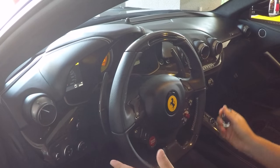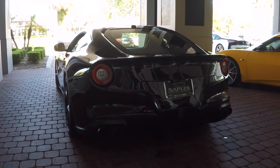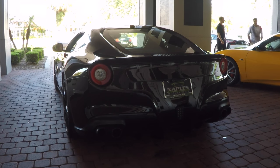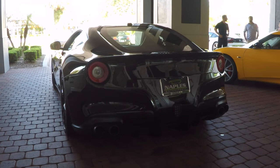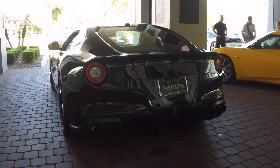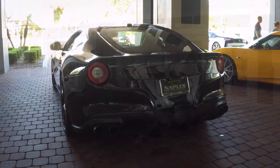An absolute must-have option on a car like this. Right now I've got the Novatec switch for the exhaust on just the standard factory setting — let's listen to the exhaust. Let's open it up now. As you can see, there's a very big difference between the two settings. This is a wonderful option to have in the car.